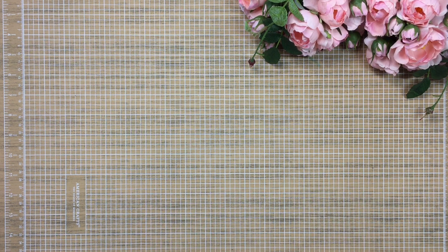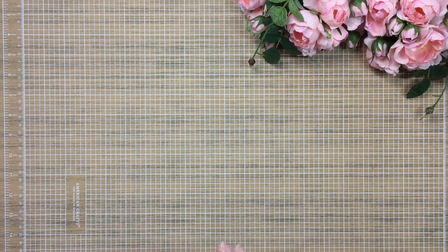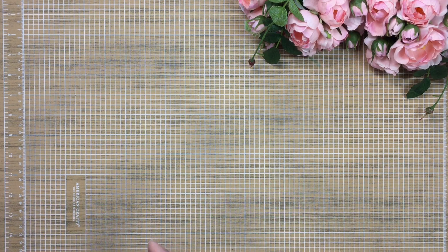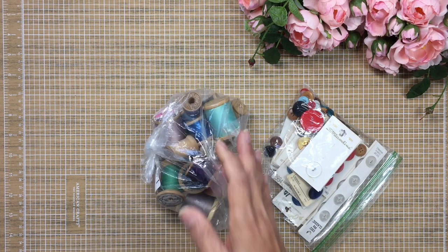This past weekend I visited a couple of thrift stores and I want to share my finds. It's a pretty good size haul because this was more than one thrift store. Let's go ahead and get started — I'm going to start off with the miscellaneous smaller pieces that I found.